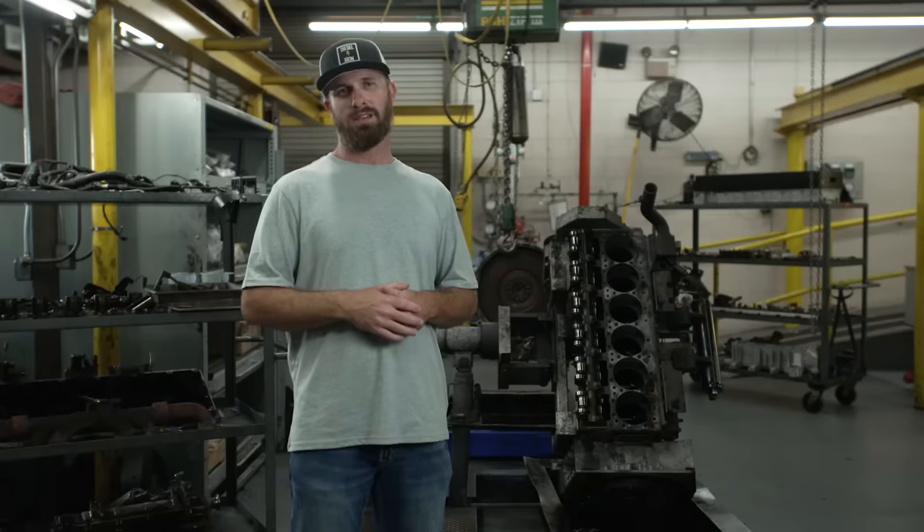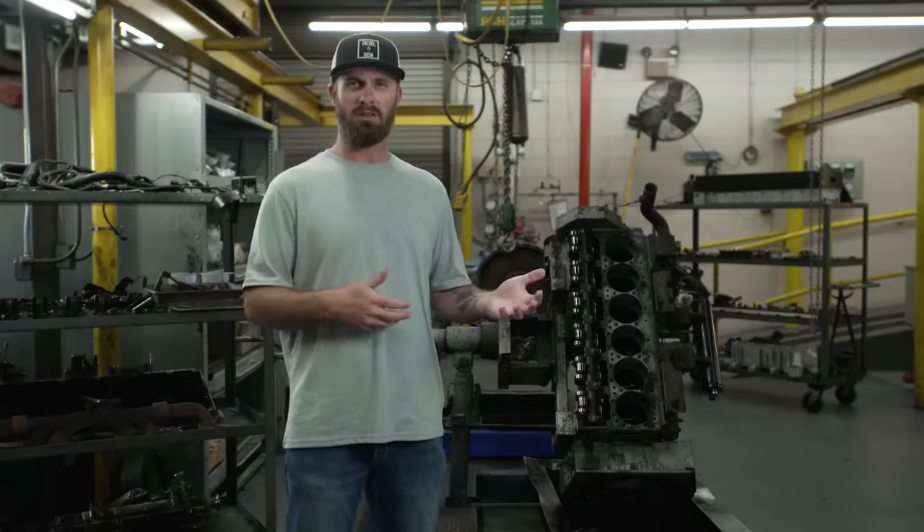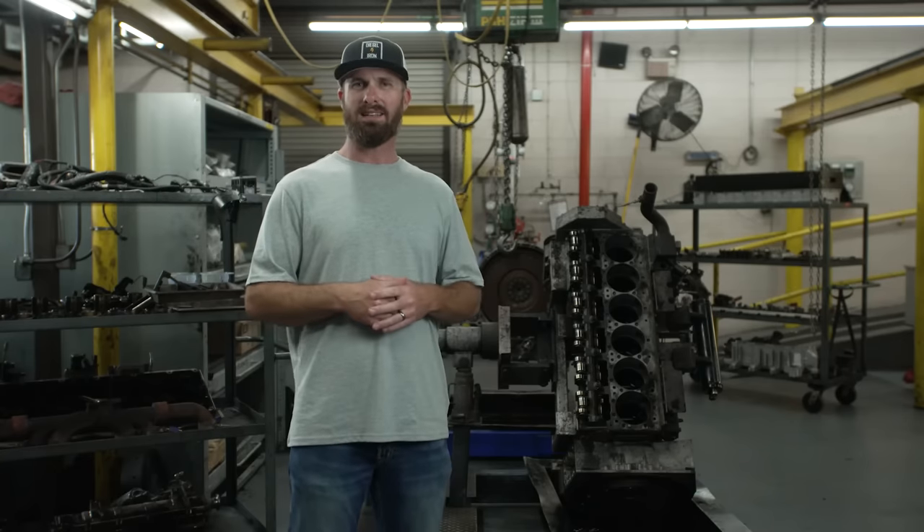Now I'm going to sit down with some experts who are going to explain to me how an engine oil doesn't just protect your engine, but can actually extend its life. Good morning, Sean. Good morning, Brian. Good to see you, Kevin. So I just came away from seeing that massive diesel engine that you guys had put through those torture tests, and that is blowing my mind, especially when you consider the extreme conditions those things are subjected to.